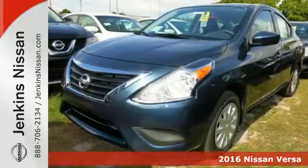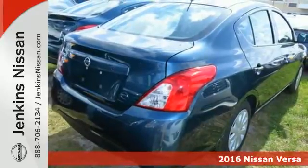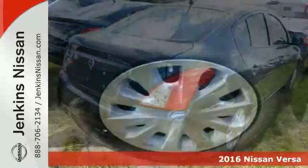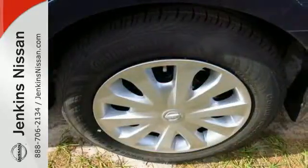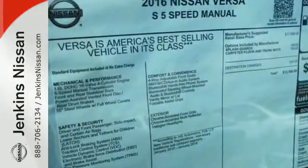Here's a 2016 Nissan Versa. With this Versa, you'll get a fuel-efficient vehicle that's roomy, comfortable, and lots of fun to drive. It's a compact car that doesn't feel like one, thanks to the expansive headroom and class-leading rear legroom.